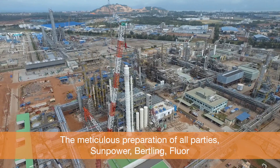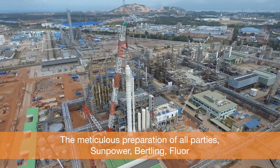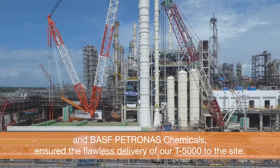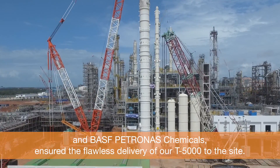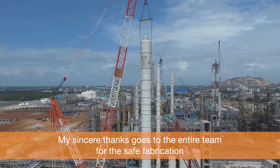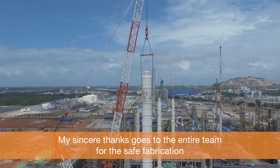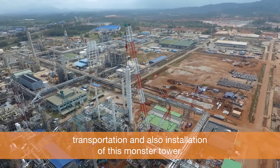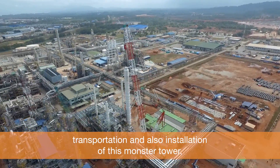The meticulous preparation of all parties — SunPower, Berkling, Fluor, and BASF Petronas Chemicals — ensured the flawless delivery of T5000 to the site. My sincere thanks go to the entire team for the safe fabrication, transportation, and installation of this monster tower.